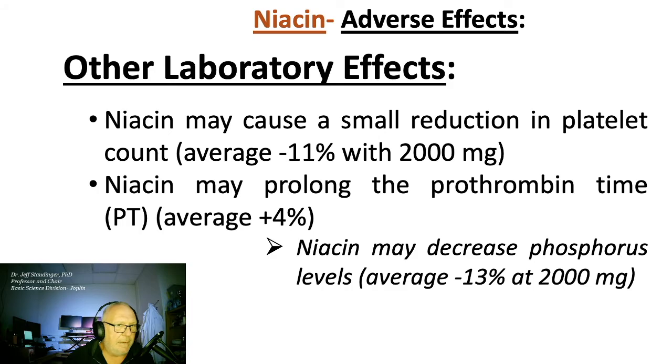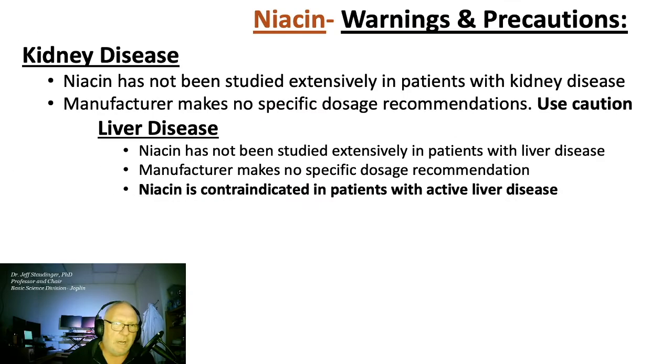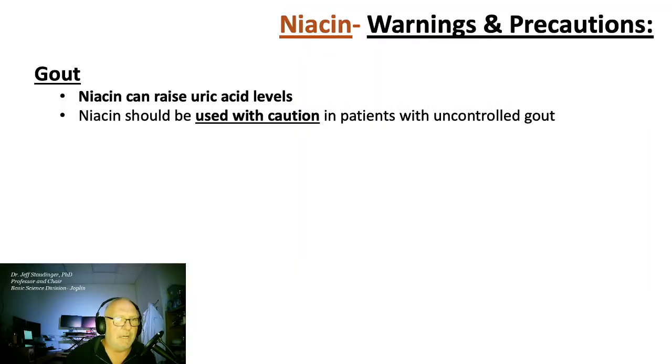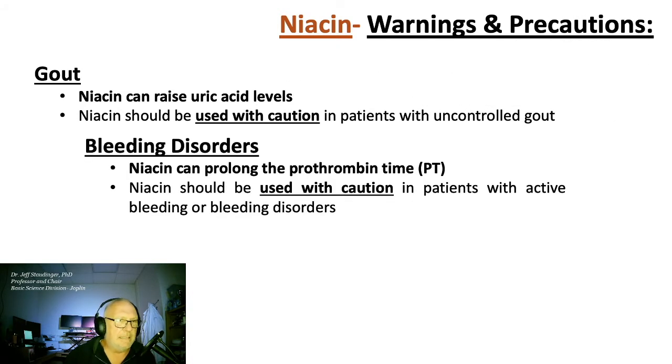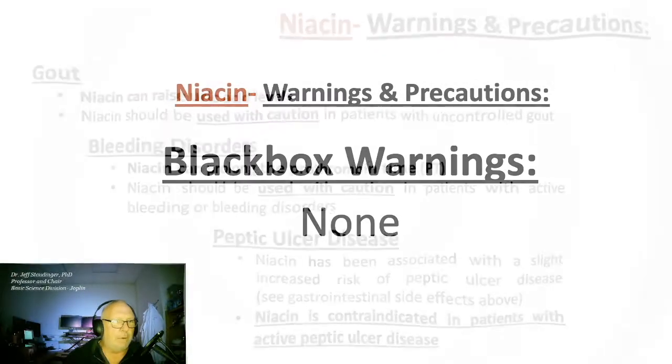Niacin can also affect platelet count and prothrombin time, and can decrease phosphorus levels. Niacin has not been studied extensively in folks with kidney disease — use caution. Niacin should be used with caution in diabetics and in patients at increased risk for gout, as it can raise uric acid levels. It should likely be avoided in folks with bleeding disorders, as niacin can further prolong PT time. Niacin is contraindicated in patients with active peptic ulcer disease.